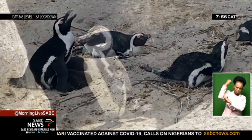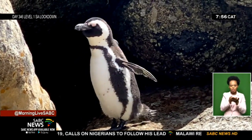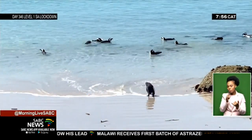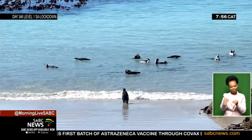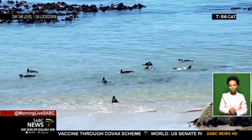These new nesting hides are essential for colonies that are greatly exposed to predation and various environmental factors. It is hoped that they will assist in increasing the overall population of the African penguin. Linky Birman, SABC News, Boulders Penguin Colony, Simonstown.